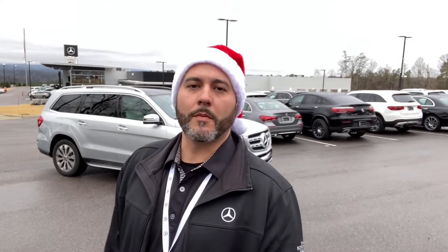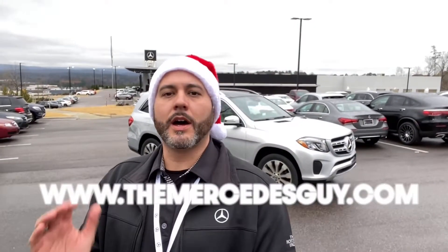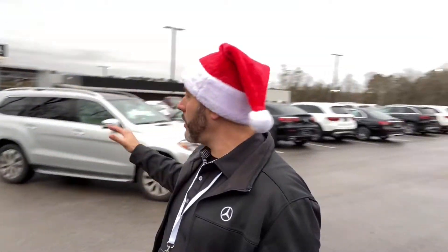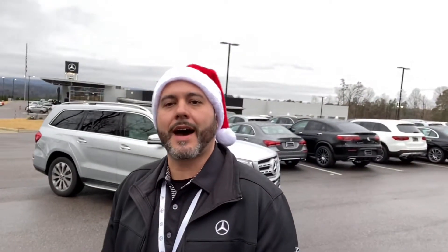Hey Andrew, Trent Tate with Mercedes-Benz of Birmingham. Thank you so much for reaching out to me earlier this week in regards to the certified pre-owned GLS you see here behind me.